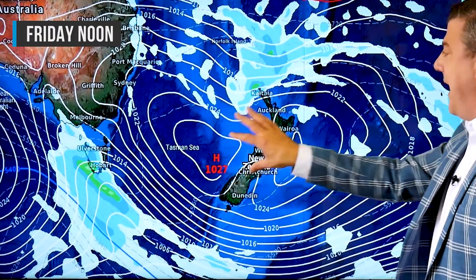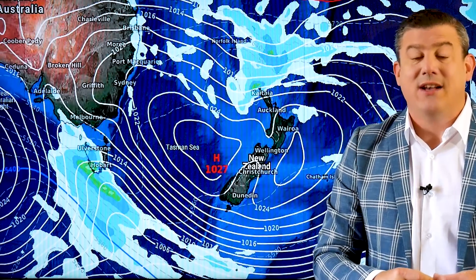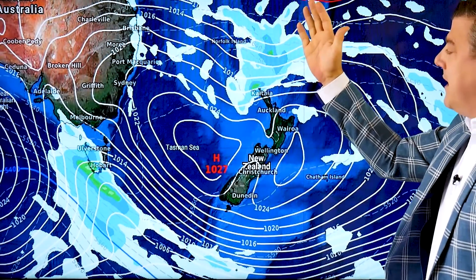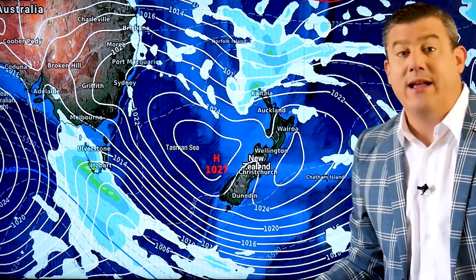By Friday most of New Zealand is dry under this big area of high pressure. But now we start to move towards the tropics, because there is a lot of life up there and it's been a quiet couple of weeks — so it's well overdue for something to start to form. As we head into the weekend there are showers at the very north of the country, which is some good news for the far north.